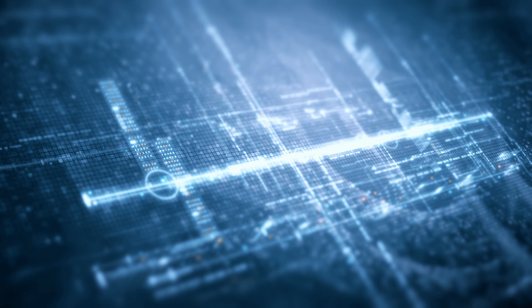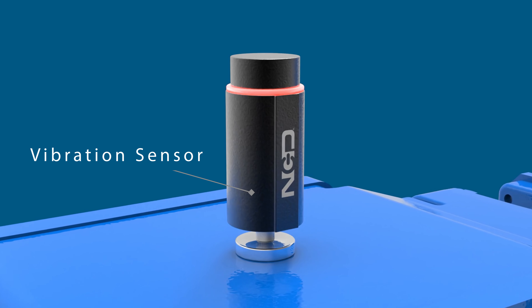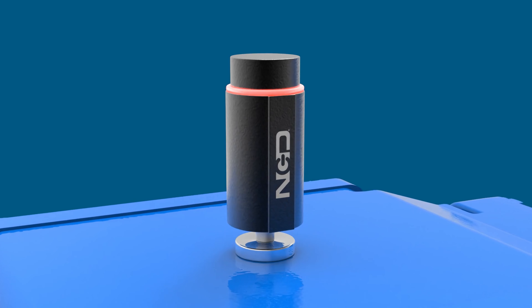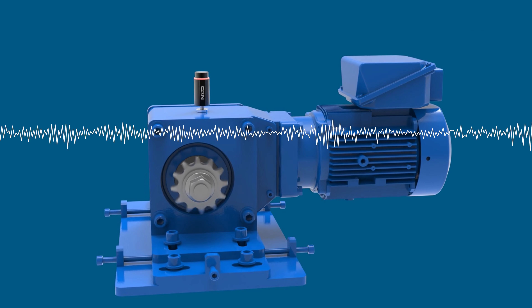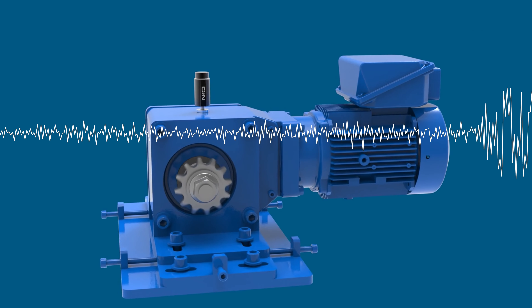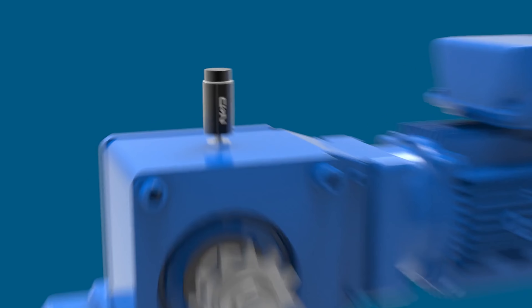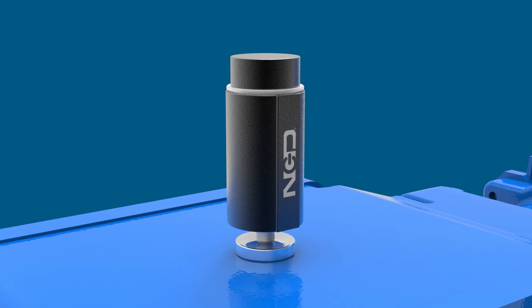At the heart of this revolutionary technology lies the IoT vibration sensor. Designed to detect and measure vibrations in industrial machinery, these sensors provide real-time insights into the health and performance of critical equipment. Embedded within the machinery, the IoT vibration sensor captures data on vibrations produced during operation.